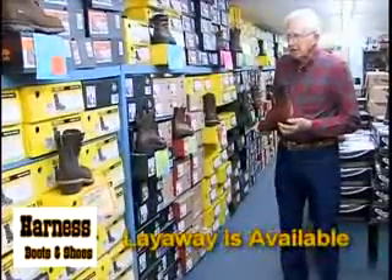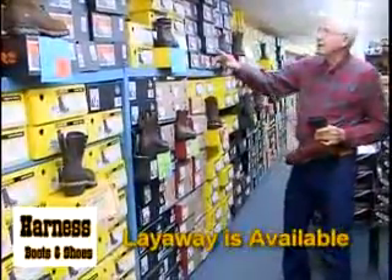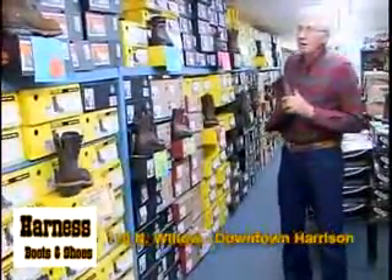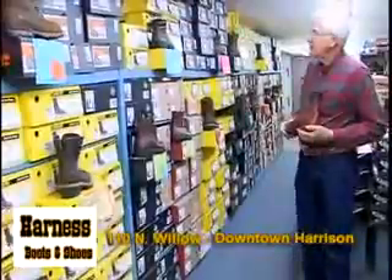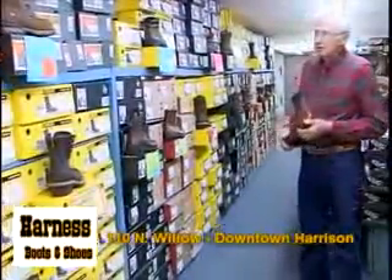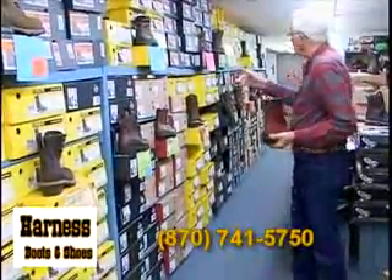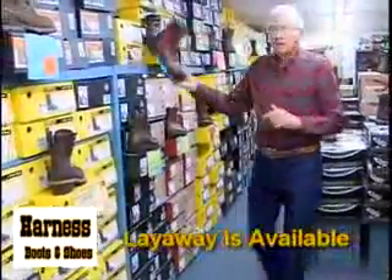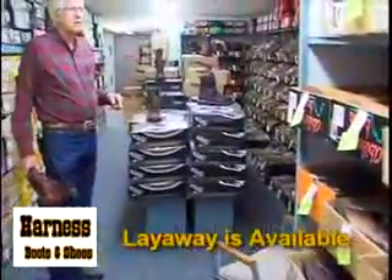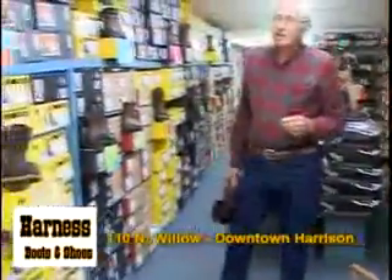They're priced at $79.95 and go up. Now, these are the regular toe. There are quite a few factories that are requiring safety toes. All of those up overhead are safety toes, so if you need something to protect your toes from being stepped on, you'll need to see me. There's probably 10 or 12 styles of safety toes, and in addition to these, we carry these in safety toes. So altogether, there's probably 20 or 30 different styles of safety toes, and quite a few factories are requiring safety toes now.